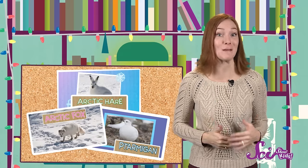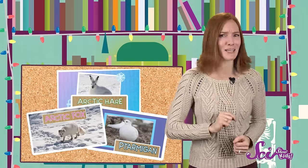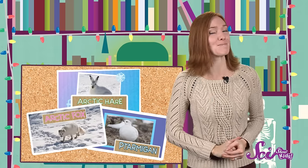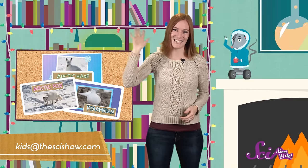Whether it's an extra thick coat to help keep them warm, or white fur and feathers to keep them out of sight, when it comes to living in winter, these Arctic animals have it covered. Thanks for learning about them with us! And remember, if you have a question about anything you'd like to learn more about, just let us know by getting help from a parent and leaving a comment below, or emailing us at kids at thescishow.com. We'll see you next time!